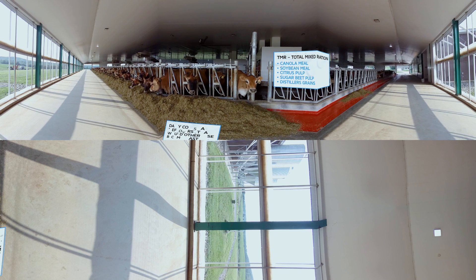Products like canola meal, soybean meal, citrus pulp, beet pulp, or distillers — cows eat all these products and produce milk. There are other things that come from that, and cows are able to recycle all these great products that would otherwise go to waste.